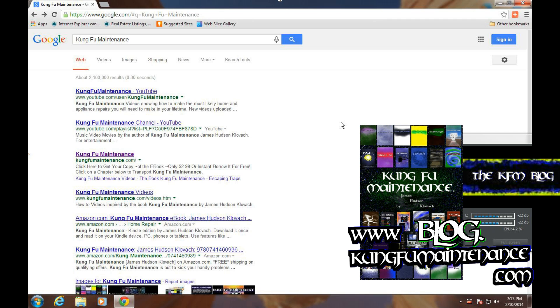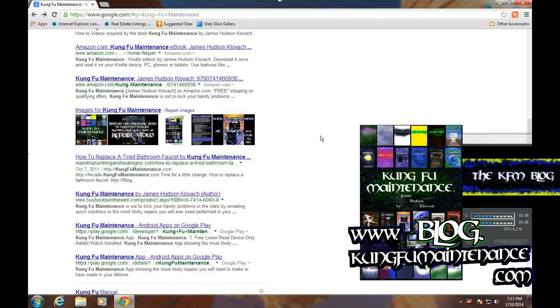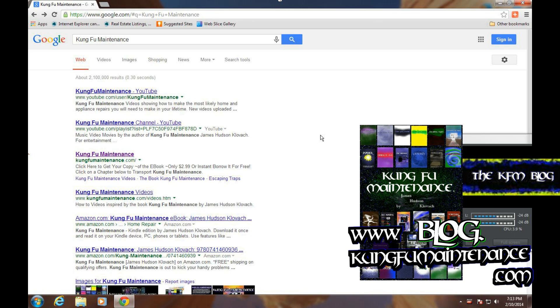I recently updated, and all of a sudden the green light next to web searches was gone. It took me a bit to figure out how to turn it on. I figured other people might have the same trouble, so here it is.